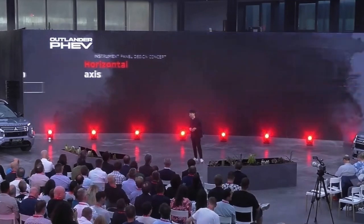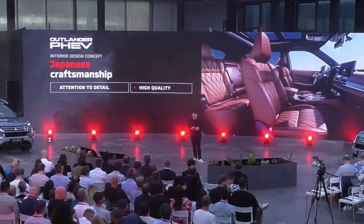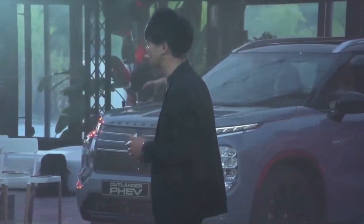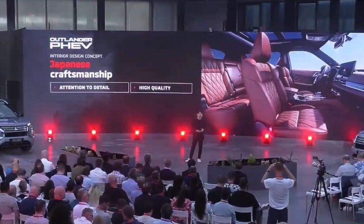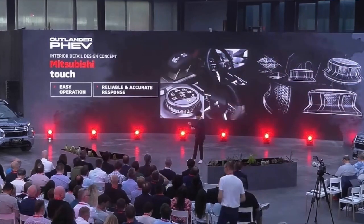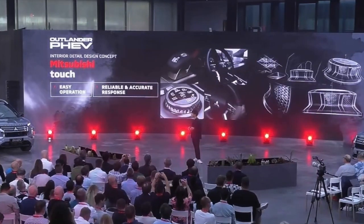Inside the cabin, we wanted to create a sense of space for all occupants that's both comfortable, visually appealing, and very high quality. So we turned to the traditional word — Japanese craftsmanship — taking a meticulous approach to materials and each detail. The attention to detail is carried over to all operating elements such as the steering wheel, shift lever, and all dials, delivering easy operation and reliable feeling. We call this Mitsubishi Touch.